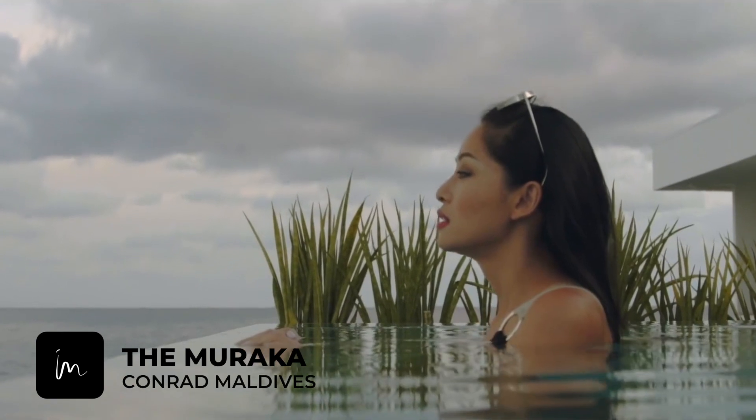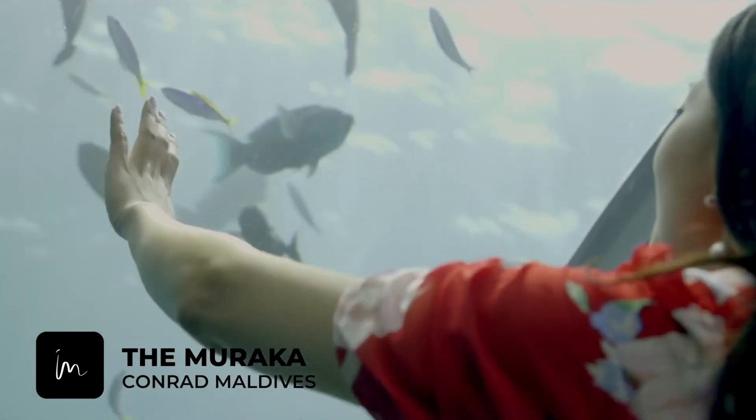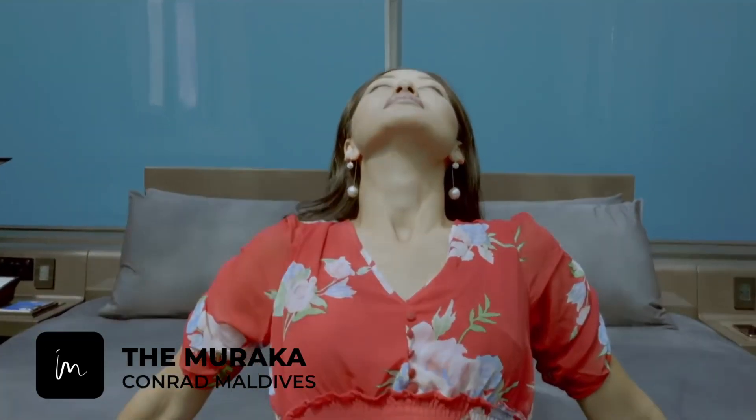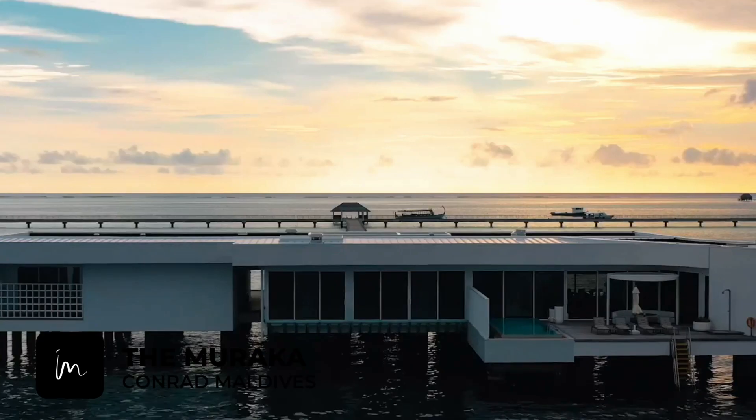And when the day is over, you can even fulfill your lifelong dream of sleeping on the ocean floor. The Muraka Experience is truly unique and out of this world.